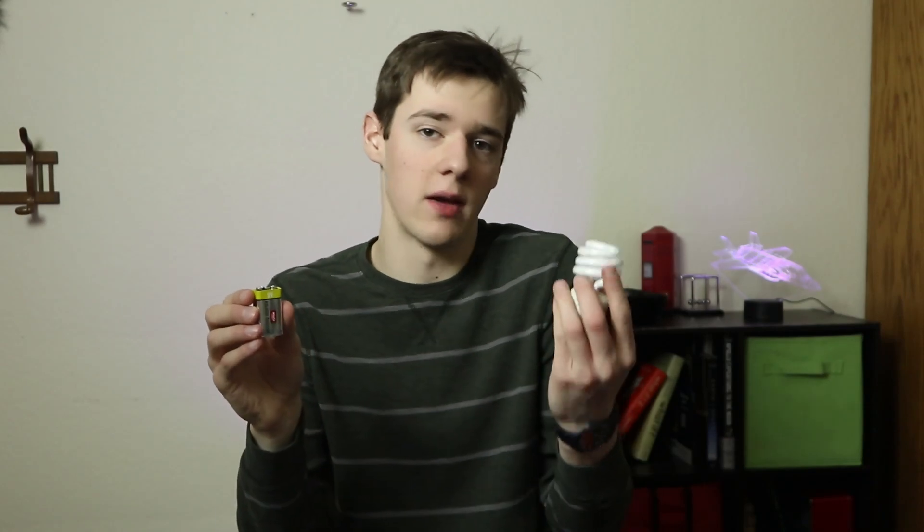Water. It's all we need. Well, okay, a little electricity or sunlight wouldn't hurt either, but water, in its component parts, could change the way we use energy in the world, and might actually be able to save the planet.